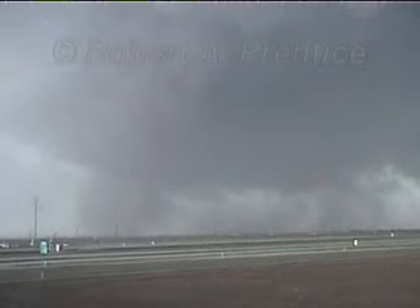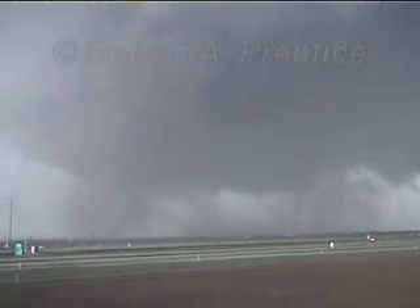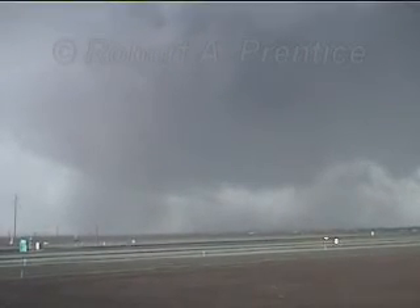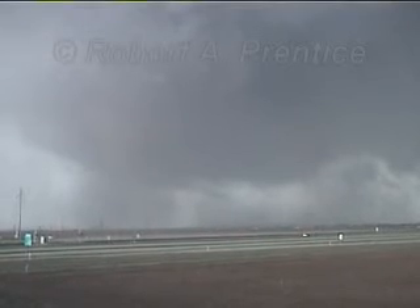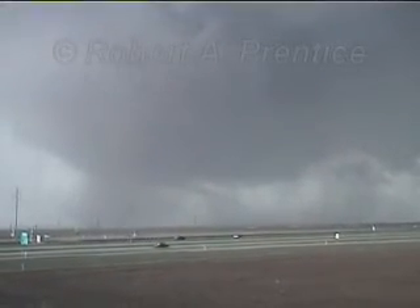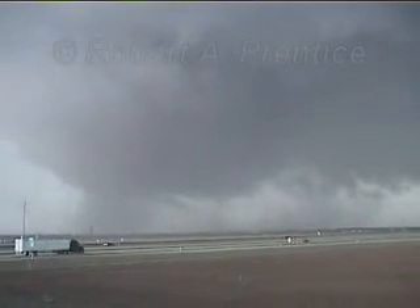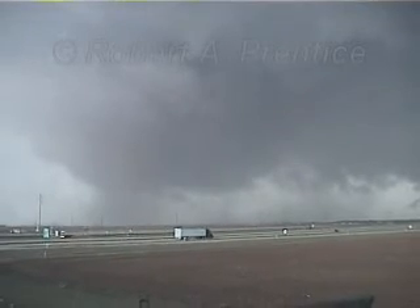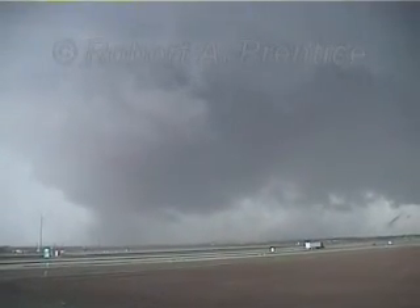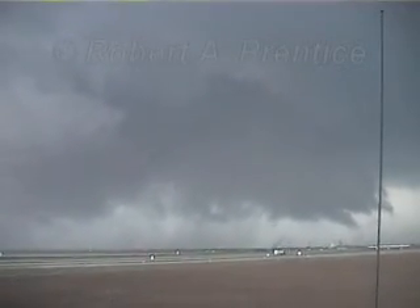160, about a mile. Two miles south of Happy going due east. It is a small wedge and it has been wrapped by rain. We had a great view about a half mile south of it, but now it's pretty wrapped up in rain. There's a new development very close to us showing signs of rotation. New circulation developing over here — I'm going to try to reposition. See you later.